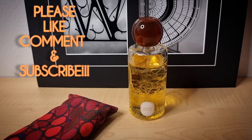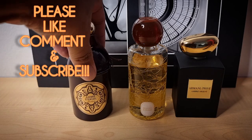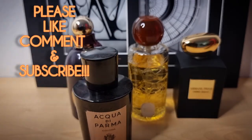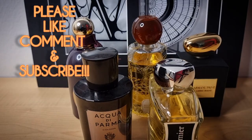So that's it guys — those are the 30 fragrances that I wore for the month of April. Do you have any favorite amber fragrances in your collection? Please share some with me. Please like, comment, and subscribe, and I will see you on the next one. Peace.